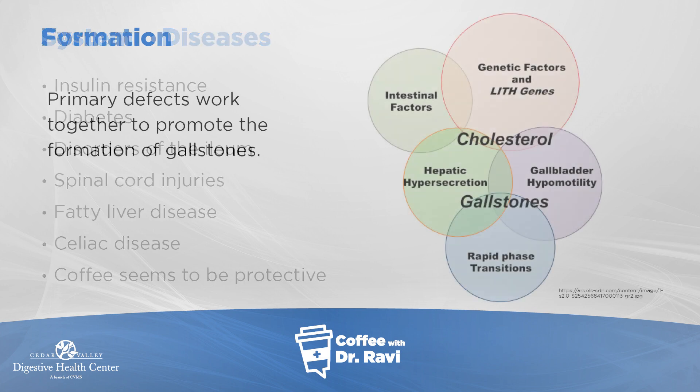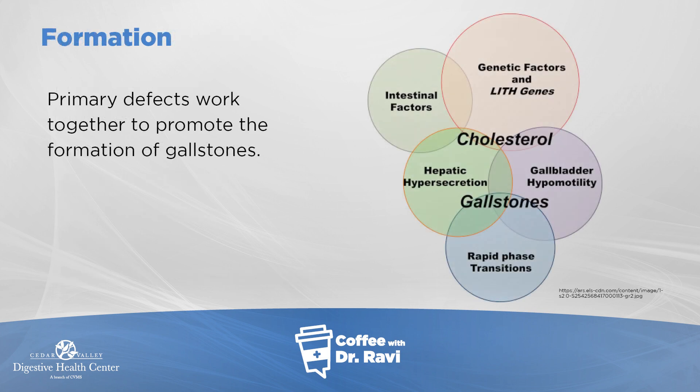This diagram gives you a sense of some genetic factors as well. Within these different conditions, certain genetic factors seem to make people more susceptible. Normally bile is a thicker or thinner liquid, and sometimes as it starts thickening, that's when gallstones start forming.